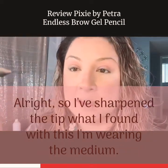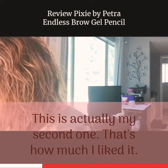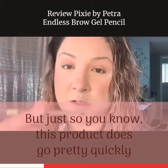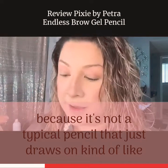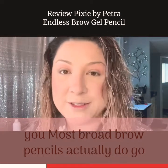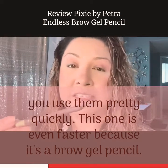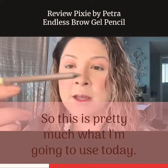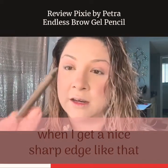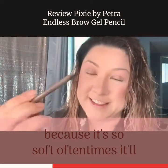I've sharpened the tip. What I've found with this — I'm wearing the medium, and this is actually my second one, that's how much I like it. This is the first one and I still use that one too. Just so you know, this product does go pretty quickly, because it's not a typical pencil — most brow pencils go quickly, but this one is even faster because it's a brow gel pencil. This is pretty much what I'm going to use today if I don't have to sharpen it and use it again.